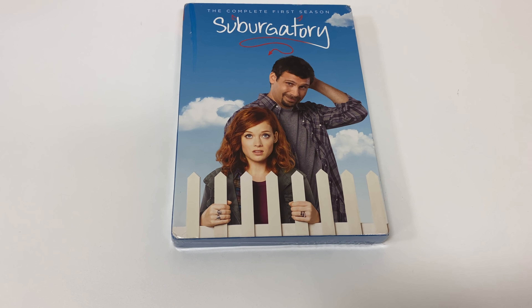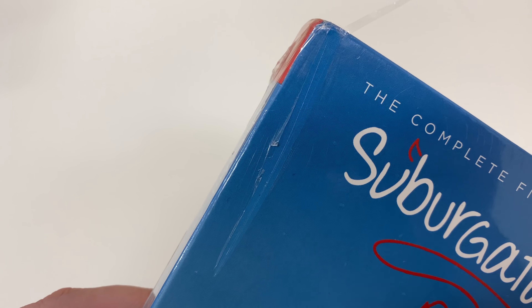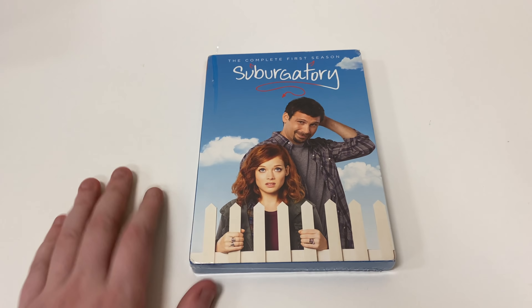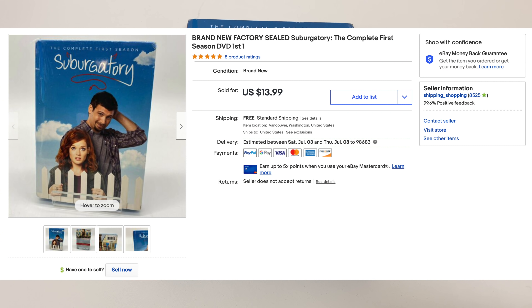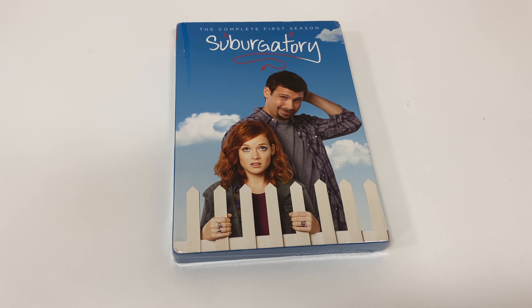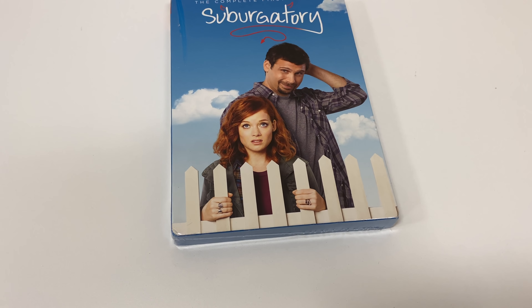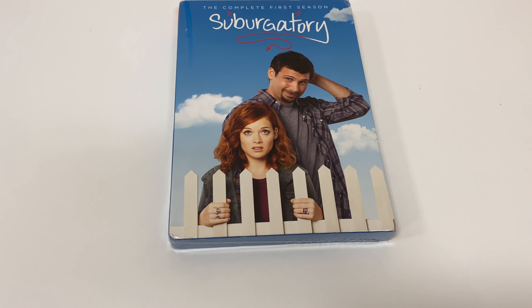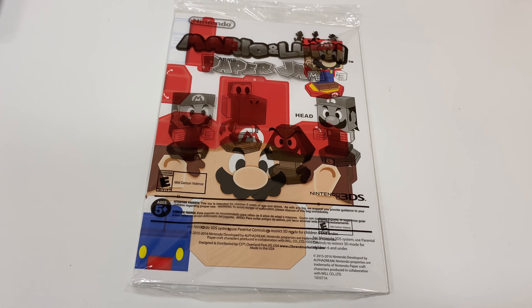First Sunday sale is the complete first season of Suburgatory on DVD — factory sealed but it does have a small rip on the wrap. Whoever buys a DVD is probably going to open it anyway. This sold for $13.99 with free shipping. Like most of the DVDs, this came from that big trade-in lot. It's going to be $2.89 to ship.